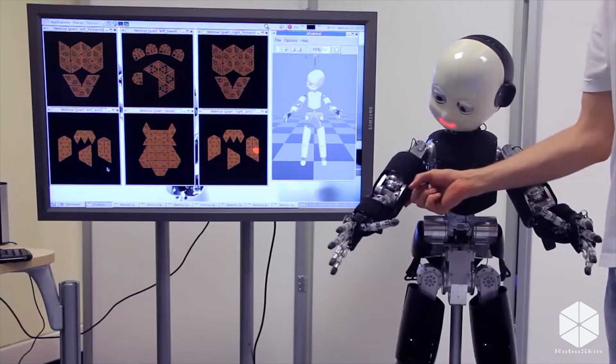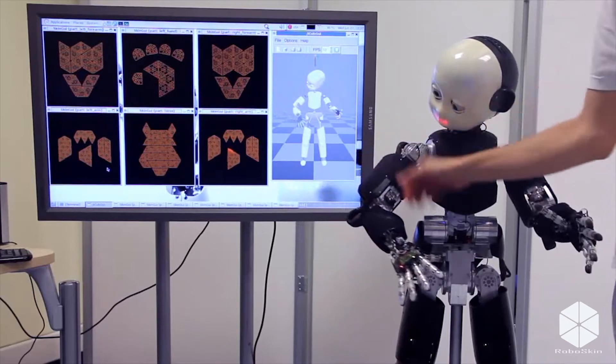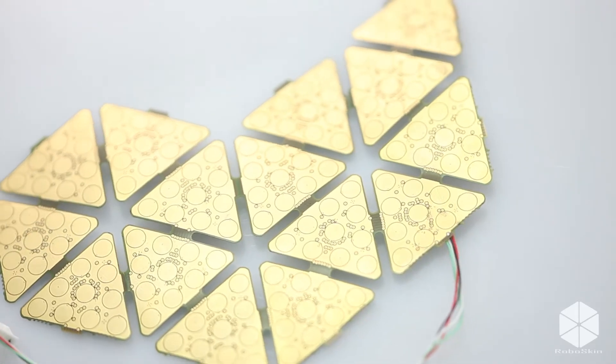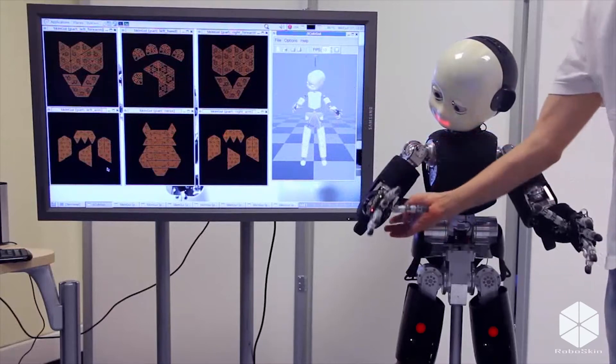The RoboSkin project, another project supported by the robotics unit, allowed the design of complete skin coverage for the iCub. This was a later addition that enabled the realization of a unique feature: the iCub's artificial skin. The skin is a set of pressure sensors — about 4,000 sensors in the latest development — allowing the robot to feel contact with the environment.